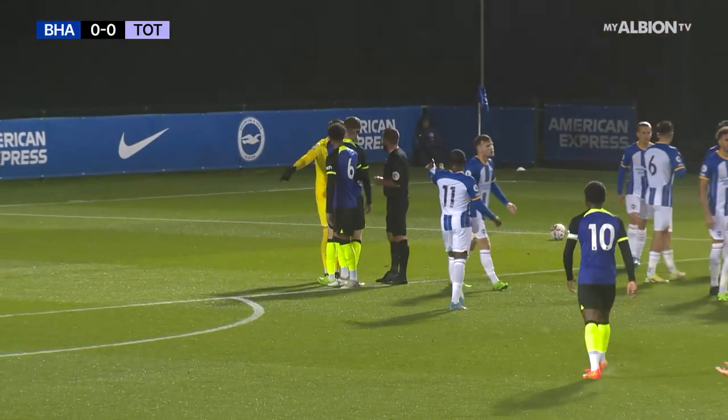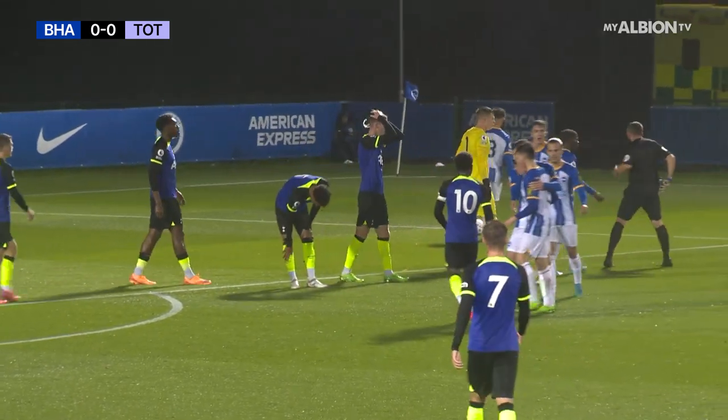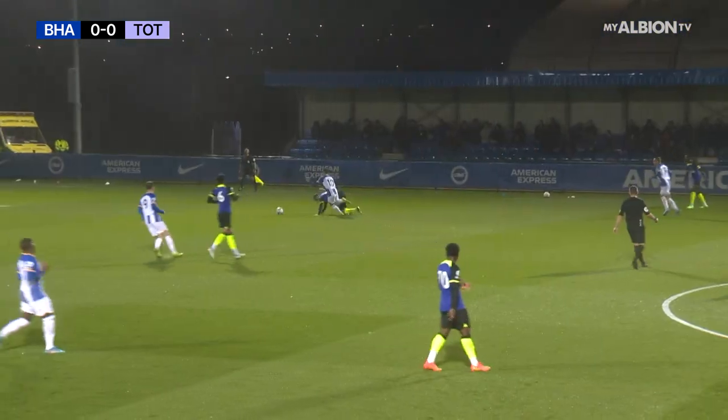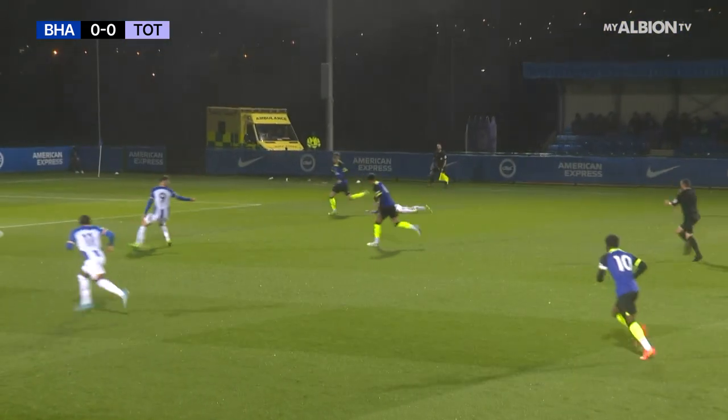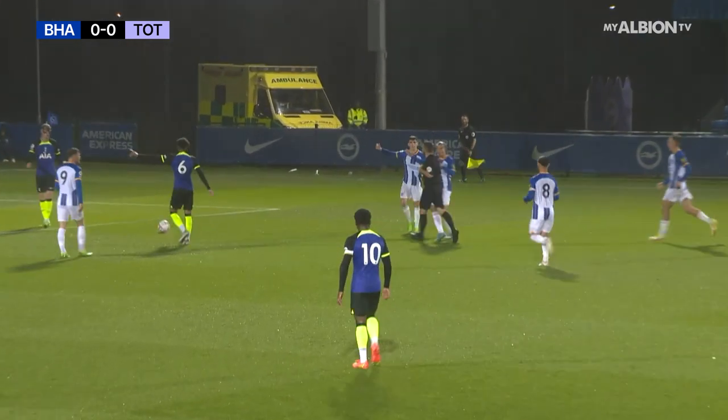Well, Dorrington judged to have denied Moran of a goal-scoring opportunity there. He can't believe it. Moran is in here — he's got Wilson to his left — and Dorrington realises straight away what he's done.